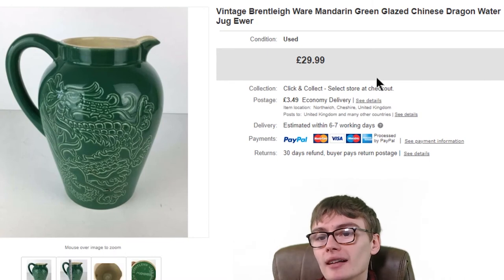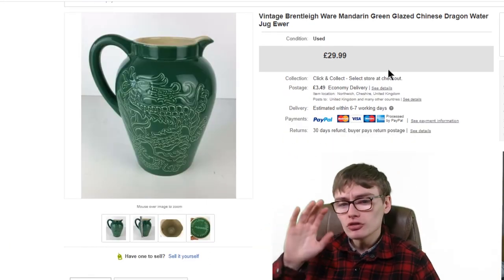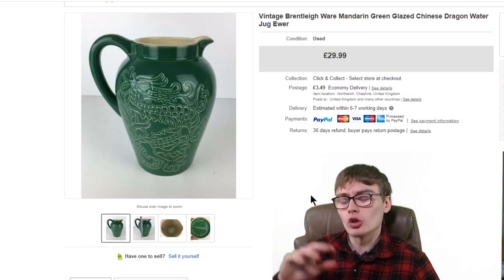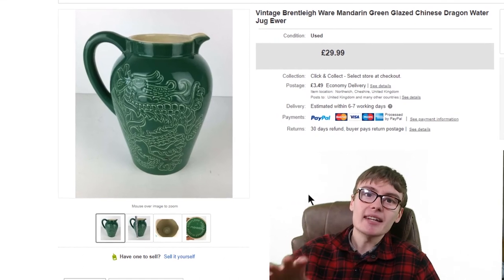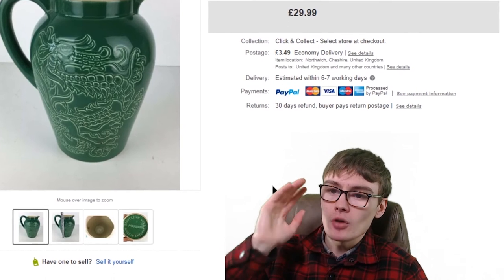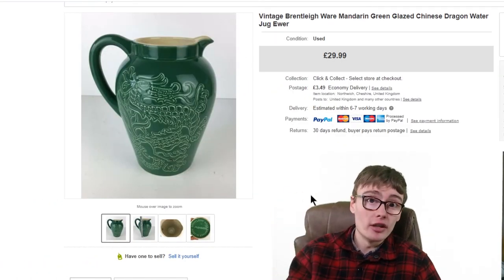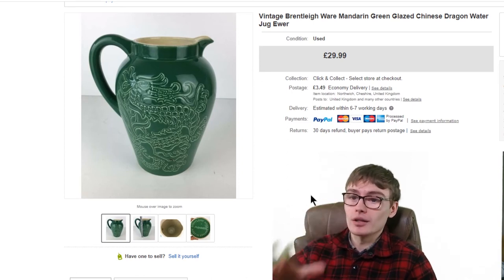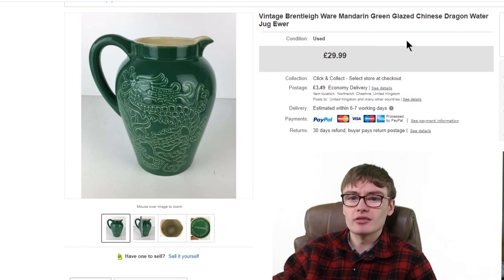Next we've got something really nice — a vintage Bretleyware Mandarin Green Glazed Chinese Dragon Water Jug Ewer, at £29.99 plus postage. I really liked this; it's quite an interesting piece, something I hadn't seen from Bretleyware before. I paid £6 for it in the charity shop and wasn't sure if that was too much. It did take a while to go — with pottery you've got to be prepared to wait, but don't sacrifice on price. Someone will come along. There's a chance I might have got £34.99 or £39.99 but I was more than happy with £29.99 plus postage from £6.